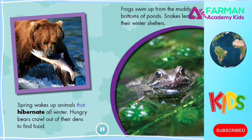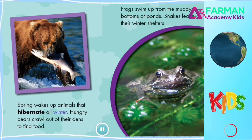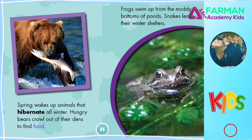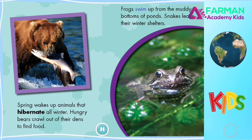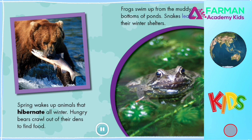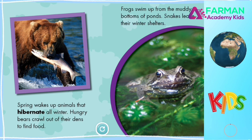Spring wakes up animals that hibernate all winter. Hungry bears crawl out of their dens to find food. Frogs swim up from the muddy bottoms of ponds. Snakes leave their winter shelters.